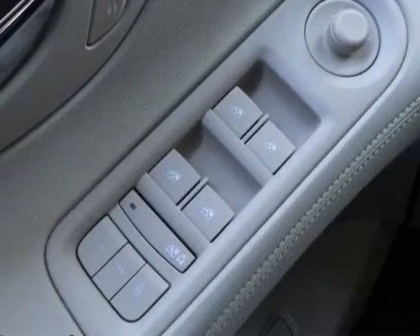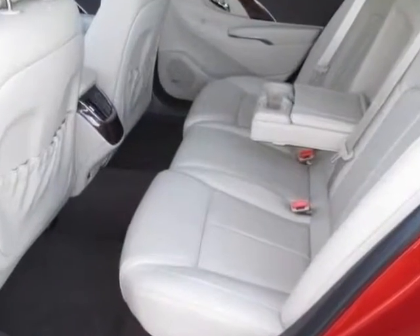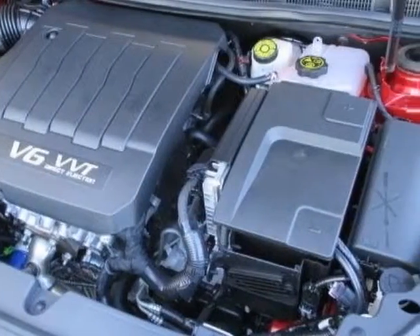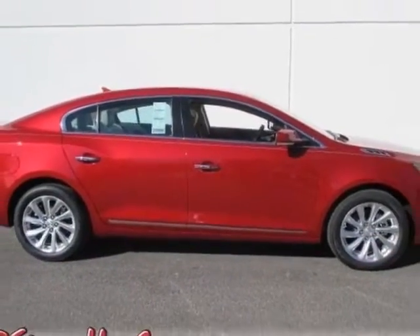Transmission 6-speed automatic, electronically controlled with overdrive. Audio system feature: Bose Interpoint surround sound premium 11-speaker system, sound stage signal processing, and the LPO cargo mat, dealer installed.